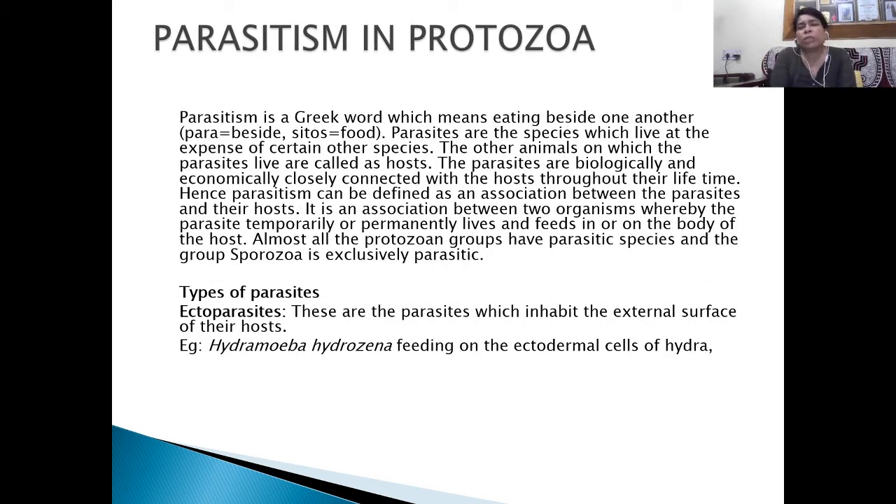Parasitism in Protozoa is also common. The term 'para' means beside and 'sitos' means food. Parasites are species which live at the expense of certain other species. The animals on which parasites live are called hosts. Parasites are biologically and economically closely connected with their hosts throughout their lifetime. Parasitism can be defined as an association between two organisms whereby the parasite temporarily or permanently lives and feeds in or on the body of the host. Almost all protozoan groups have parasitic species, and the group Sporozoa is exclusively parasitic. There are two types of parasites found in nature: ectoparasites and endoparasites.